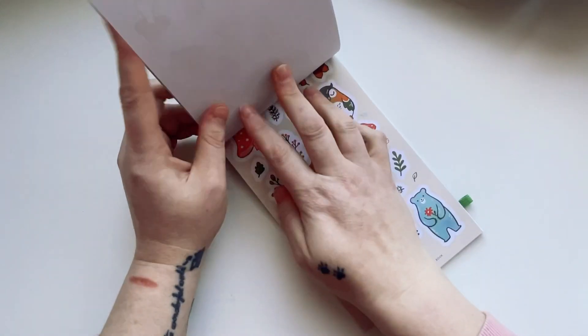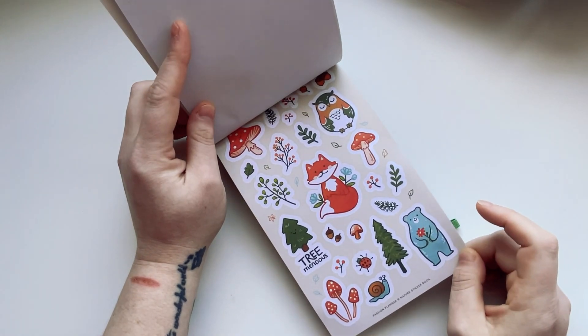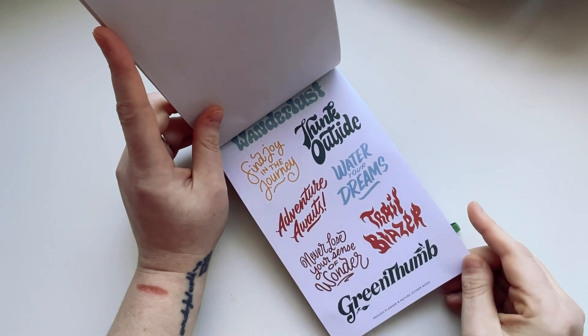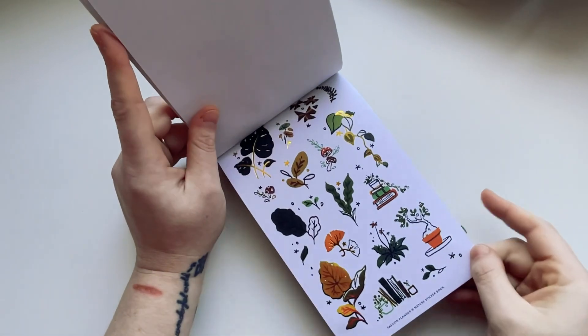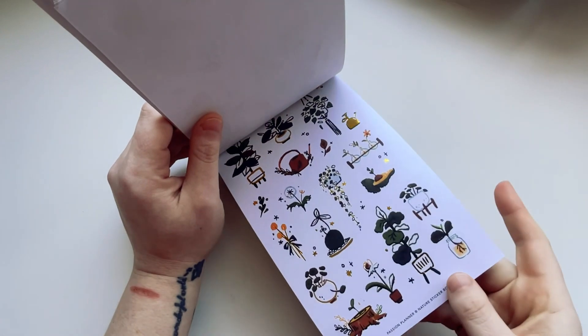These are different — I like that sun peeking from behind the cloud. There are some mushrooms and some frogs. These are kind of cool for autumn time adventures. Then we've got another page of sayings which are nice — they've got some nice foiling on them.